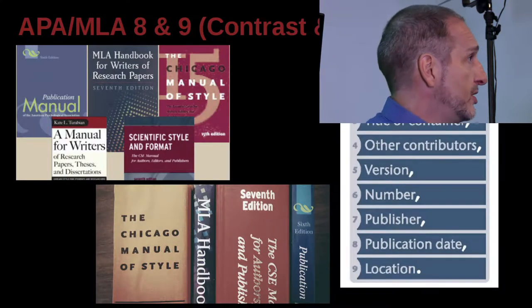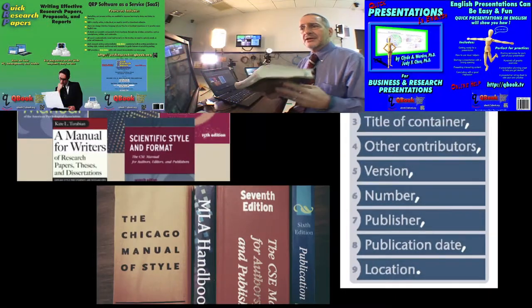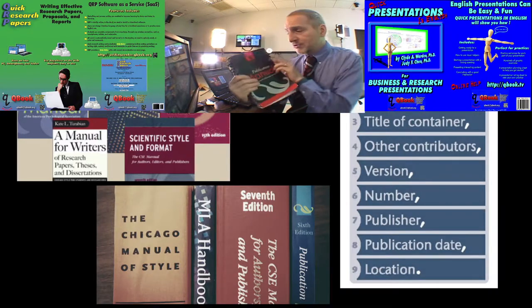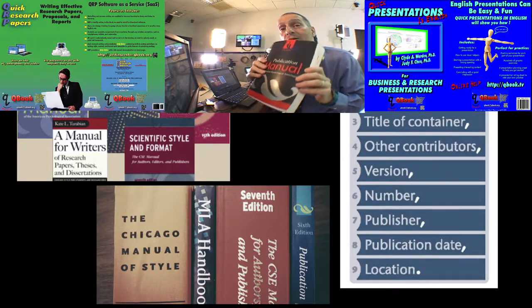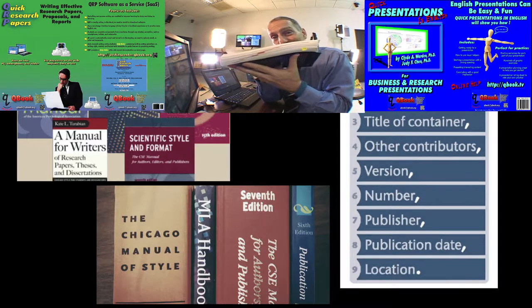There are so many style guides you can't count them all, and some of them are very complicated and detailed. In fact, I have here the APA manual — this is an older edition, the fifth edition, the last paper one I bought. I stopped buying paper after this. As you can see, it's huge — really huge.